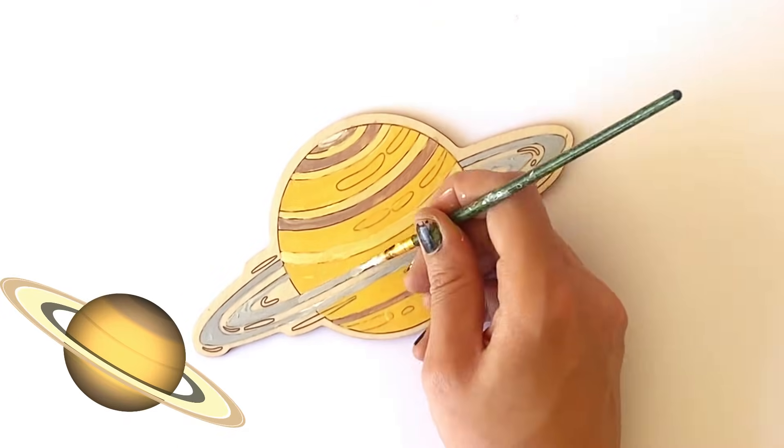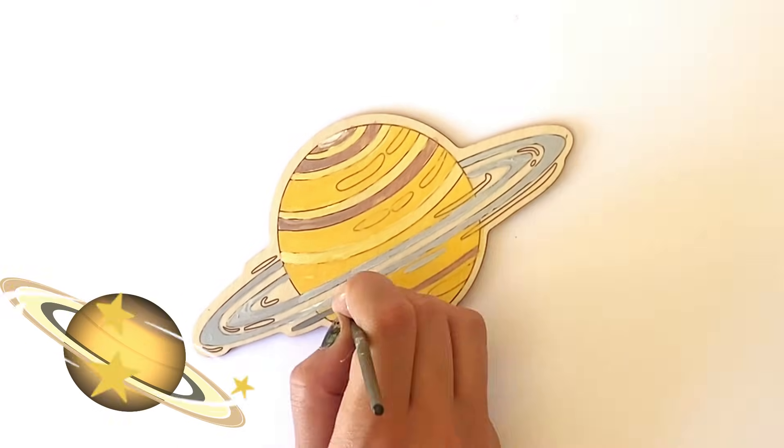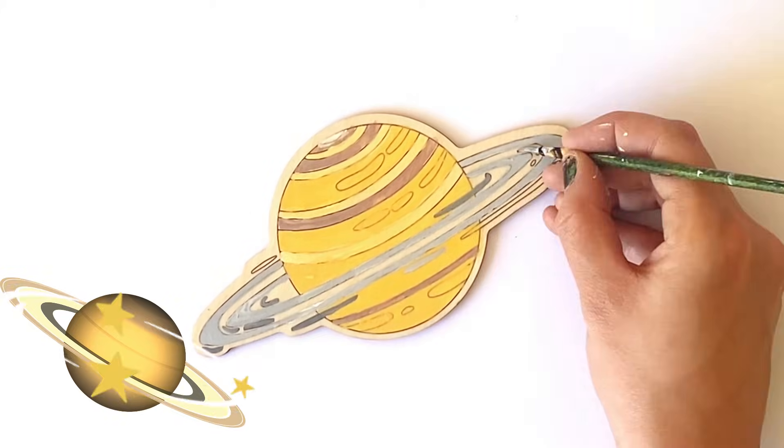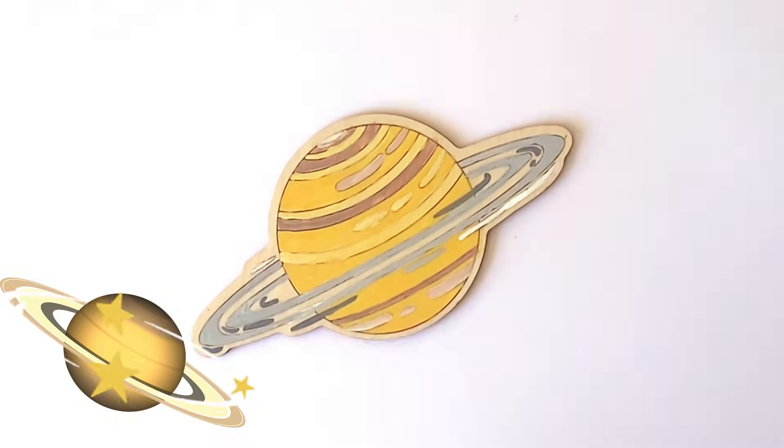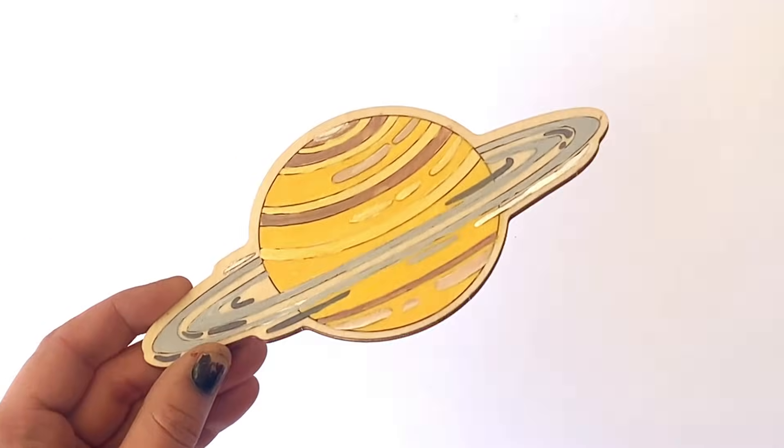Saturn is also famous for its giant rings. All the Jovian planets have rings. However, Saturn's is the most obvious from Earth, and it's the largest ring system. And here is our finished Saturn.